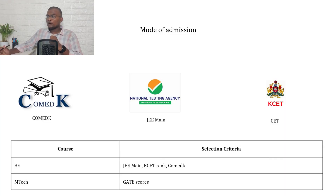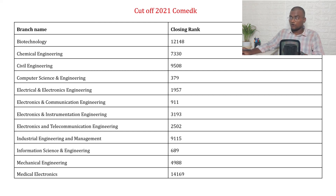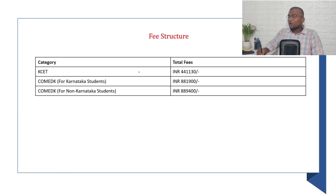The mode of admission at MSRIT is through COMEDK, JEE Mains, and KSET for Bachelor of Engineering, and GATE for M.Tech. You can check all courses offered by MSRIT and pause the video to review the 2021 COMEDK cutoffs. The total fees for 4 years if you join through KSET is ₹4,41,130.